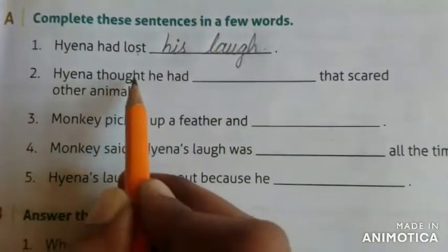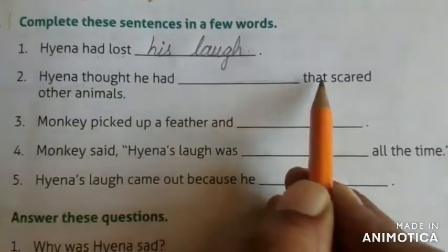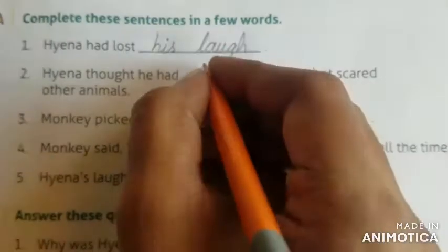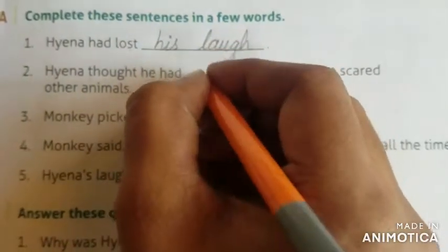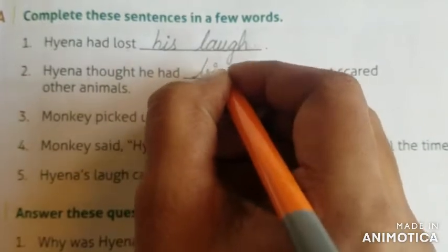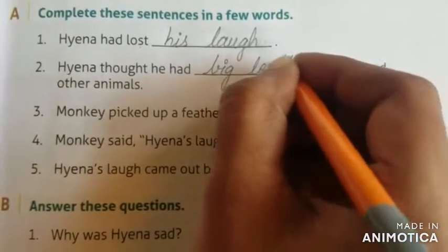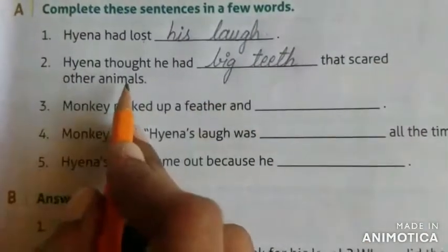Haina thought he had dash that scared other animals. His big teeth — his big teeth had scared other animals.